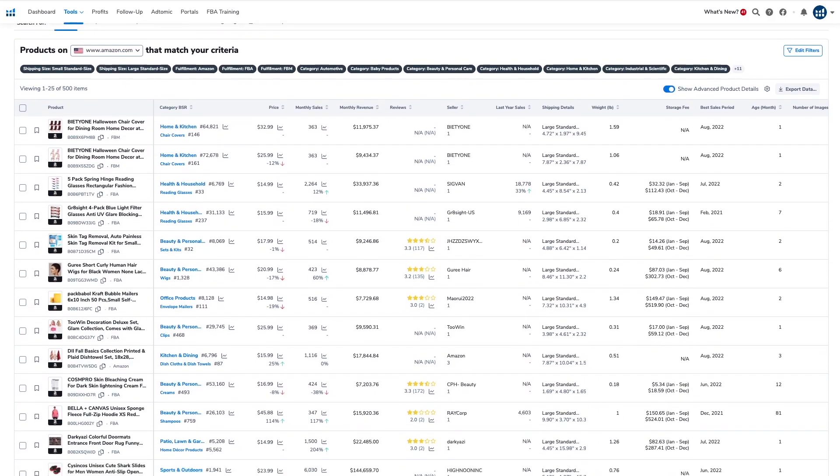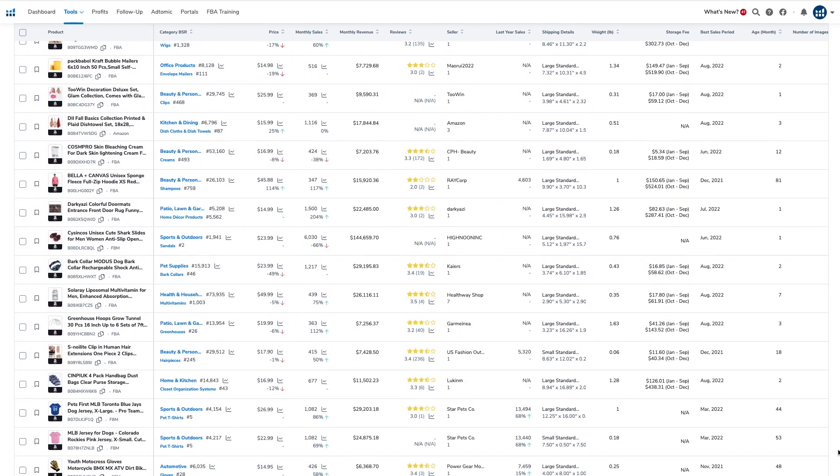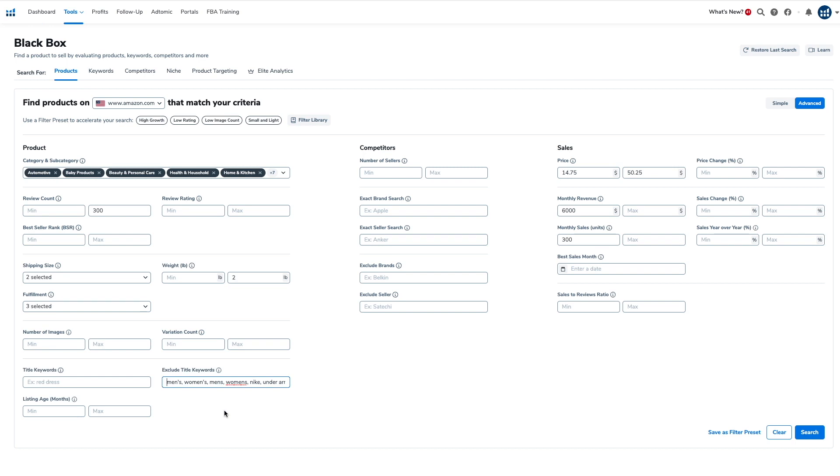A pro tip: a lot of listings will make it past the filters — things like clothing, food, and brand name products. What I do is maintain a list of keywords to exclude from search results, like men's, women's, Nike, Under Armour, shirt, pants, sock, and so on. This is an evolving list I've built over the years, and if I keep seeing the same type of products showing up, I add their keywords to the list. The key is making your product research as efficient as possible — I'll post this keyword list in the description below.